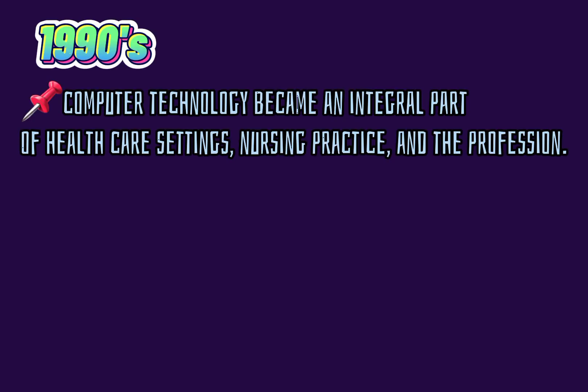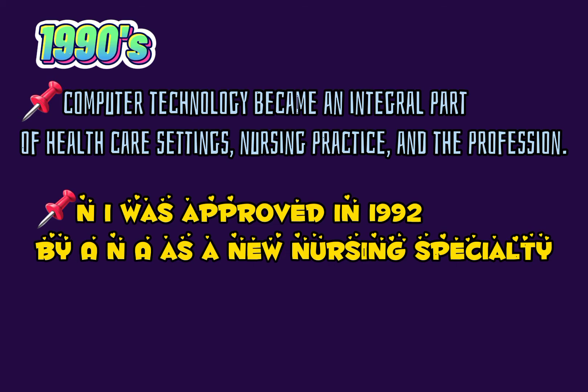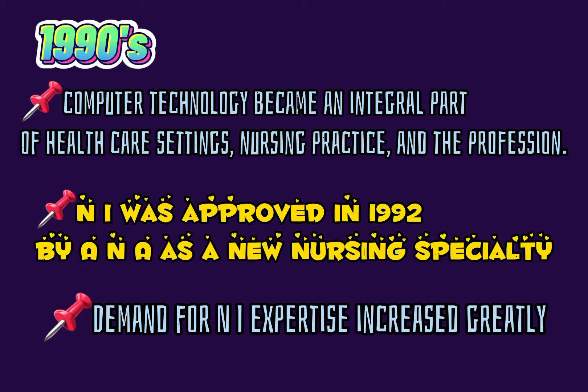Five, 1990s. Computer technology became an integral part of healthcare settings, nursing practice, and the profession. Nursing informatics was approved in 1990 as a new nursing specialty. Demand for nursing informatics expertise increased greatly.